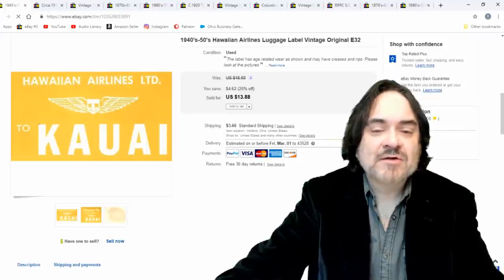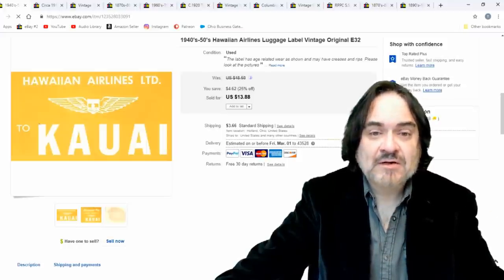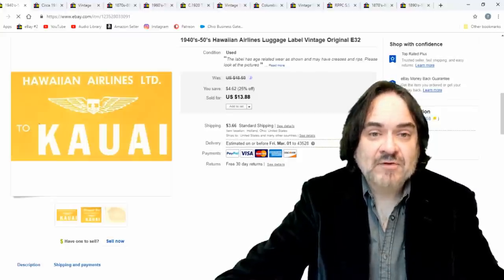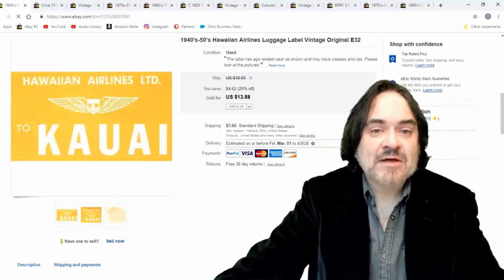Next item: Hawaiian Airlines luggage label — this was just to go to a specific location once the luggage landed. This is typically what I see on these kinds of labels from the 1940s and 1950s. $13.88 is the sale price on that one.